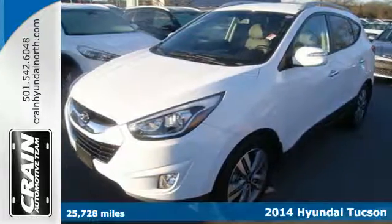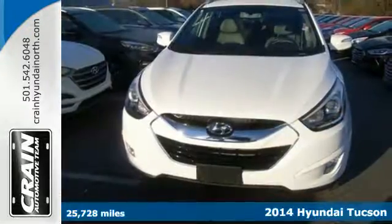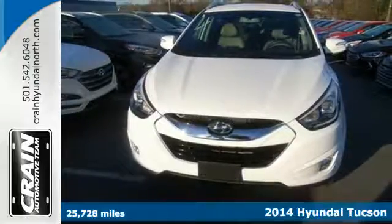Here's a 2014 Hyundai Tucson. Enjoy the style of this family-friendly SUV from its grille to its taillights.